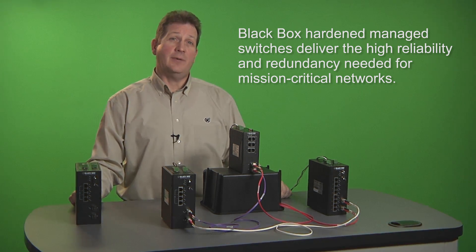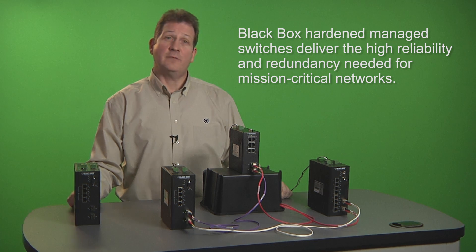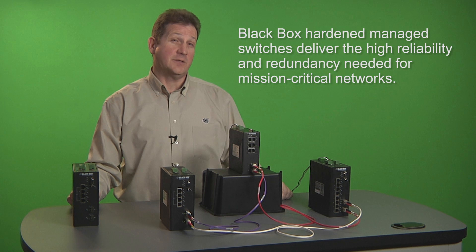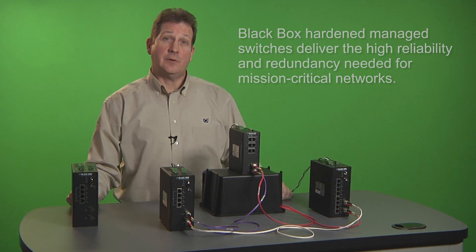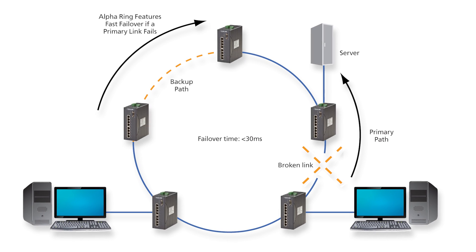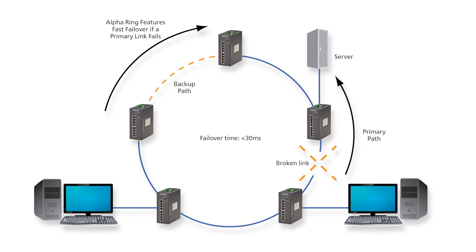One of the main benefits these managed switches offer is their failover redundancy. They give you two methods for maintaining network resiliency: spanning tree protocol and alpha ring protocol. Both give you a way to maximize network uptime by setting up redundant links.